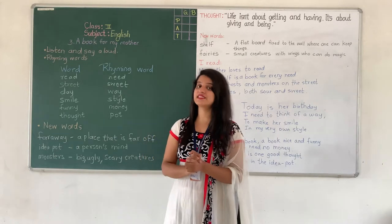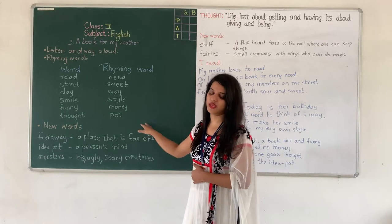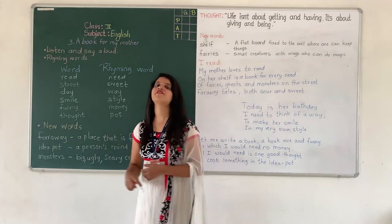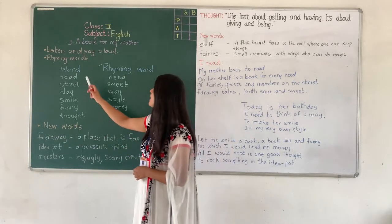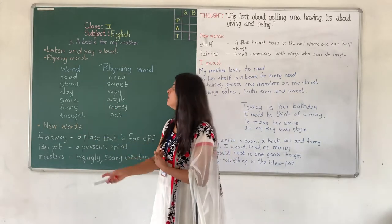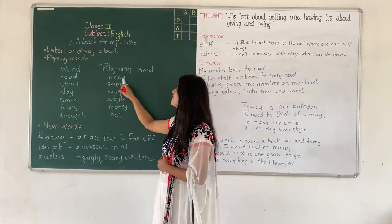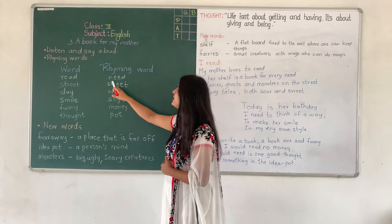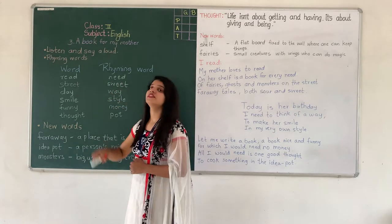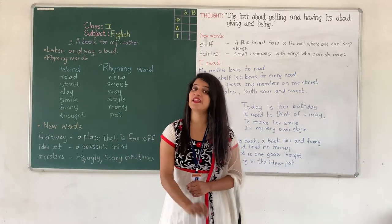Now let us see some rhyming words that are already mentioned in the poem. Our first word is 'read' — R-E-A-D. And its rhyming word is 'need' — N-E-E-D. The ending sound is the same, though the spellings are not the same. You can see here E-A-D and here E-E-D, but the sound of the ends is the same.